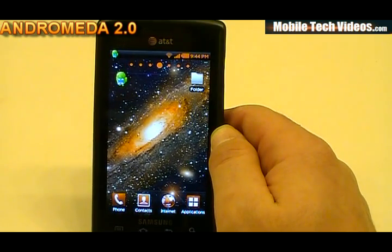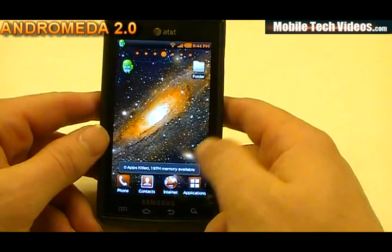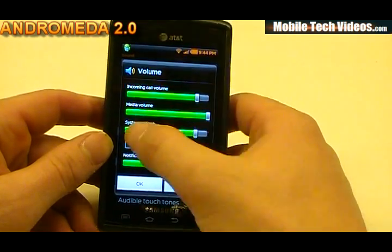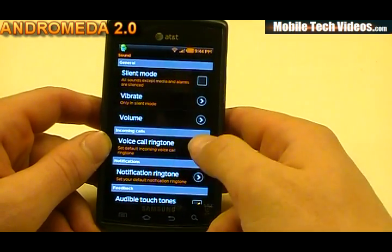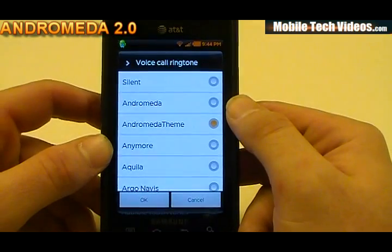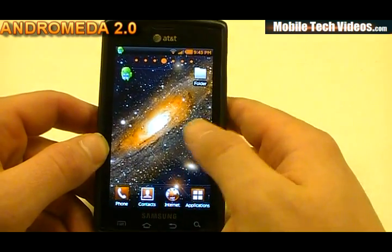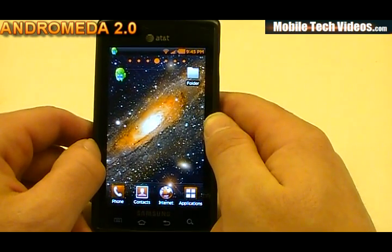Voodoo Sound is enabled on this phone and it is noticeably louder — sounds in general will be quite a bit louder. In the sound settings, we now have tied incoming call to notifications volume, which is fantastic. Let's go ahead and play the Andromeda theme. It's quite a bit louder — definitely noticeable. We appreciate the Voodoo Sound and Super Curio's work on the acoustics as well.